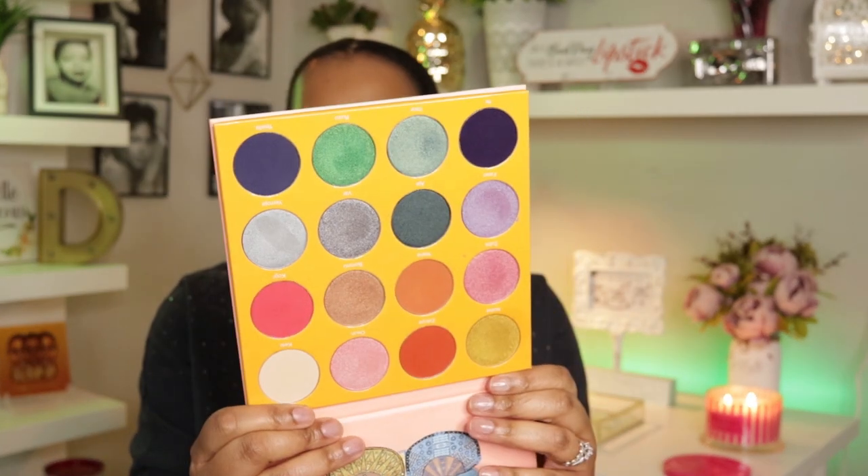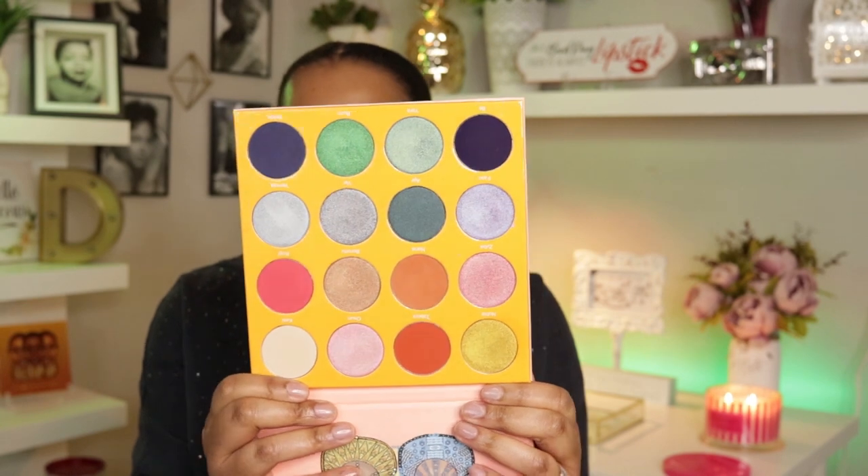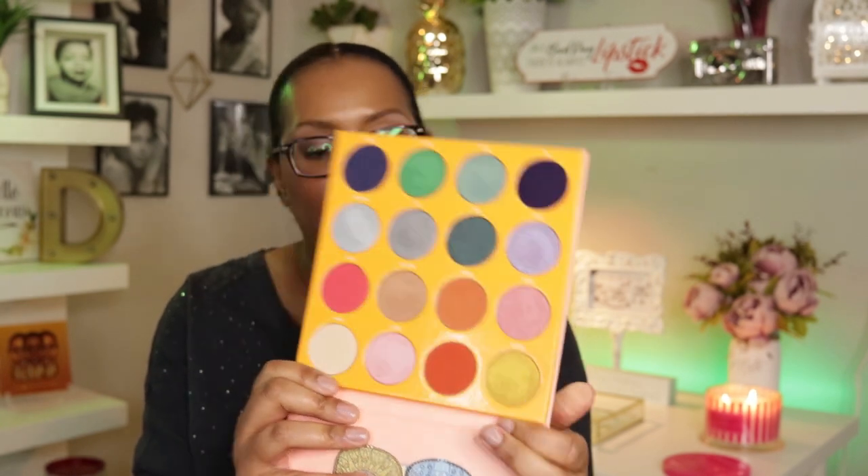The first palette I dug out of my palette drawer is the Magic by Juvia's Place palette — and it looks like this. I haven't used this one in a long time, but this is the first week of spring and this palette screams spring to me.